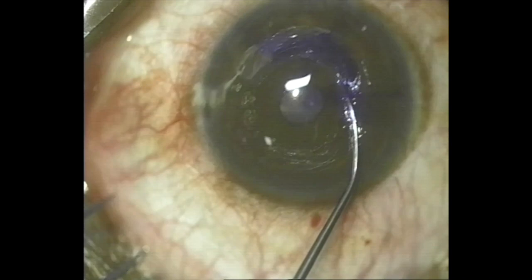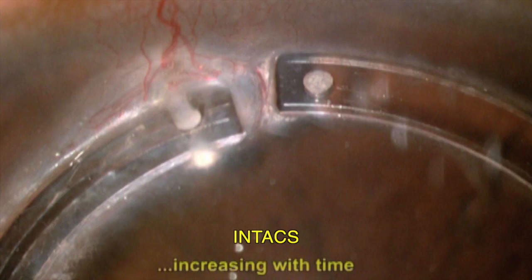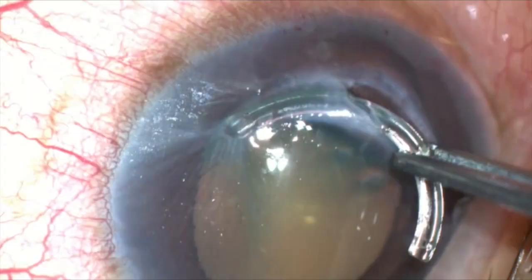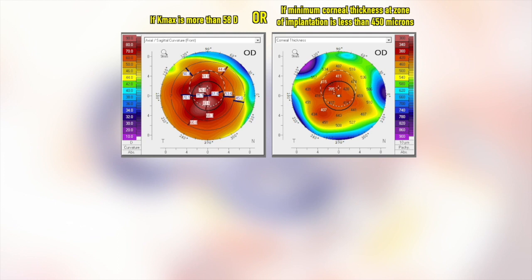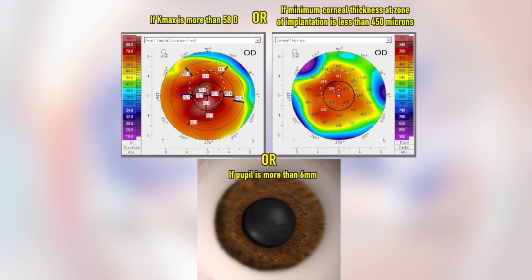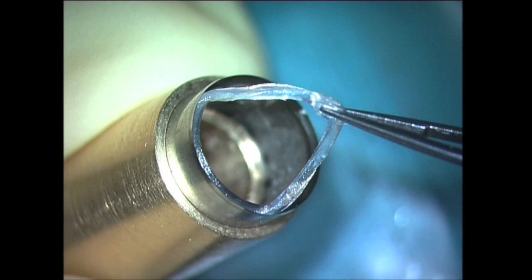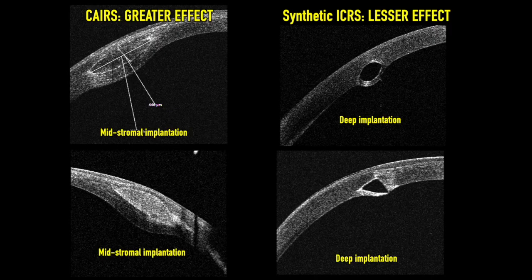CARES per se has numerous advantages over synthetic ICRS. The allogenic nature of the tissue decreases the risk of some of the complications associated with synthetic ICRS such as stromal melting, necrosis, intrusion, extrusion, migration, etc. If K-max is more than 58 diopters, or if minimum corneal thickness at the zone of implantation is less than 450 microns, or if the mesopic pupil size is more than 6 mm, synthetic ICRS is generally contraindicated. However, CARES can be implanted in all these situations because of the allogenic nature of the tissue. This avoids anterior stromal necrosis. A smaller optic zone, implantation of thicker segments allowing greater volume change, and superficial implantation all allow greater effect from CARES as compared to synthetic ICRS.